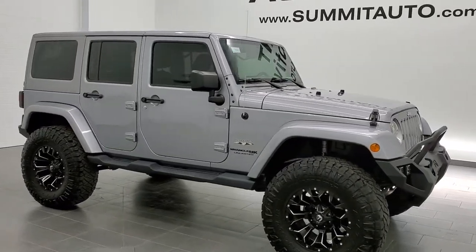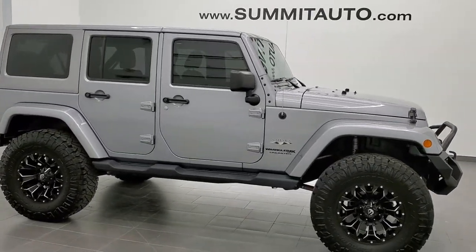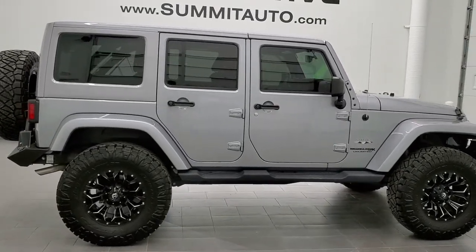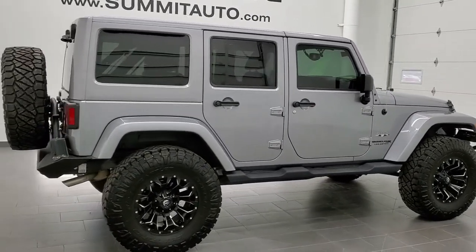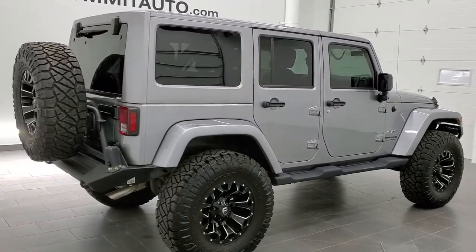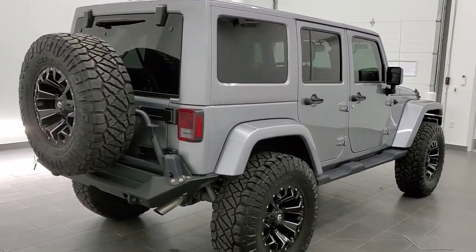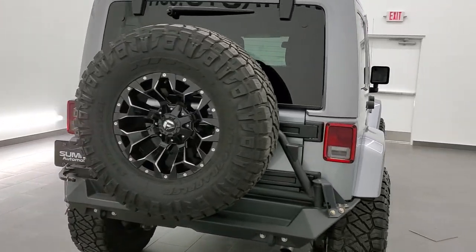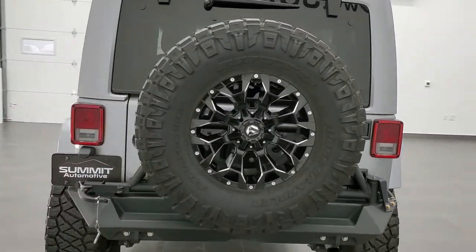This is stock number 11123. We are here at Summit Automotive in Fond du Lac, Wisconsin — your new and used Jeep and Jeep Wrangler headquarters. Today we are checking out this extremely clean and good-looking 2018 Jeep Wrangler Unlimited Sahara.